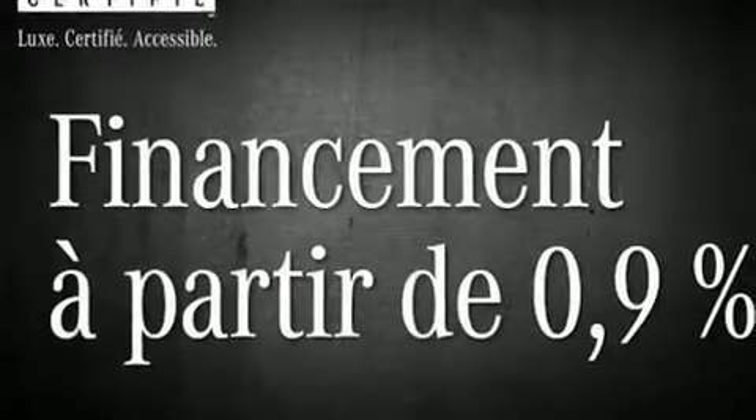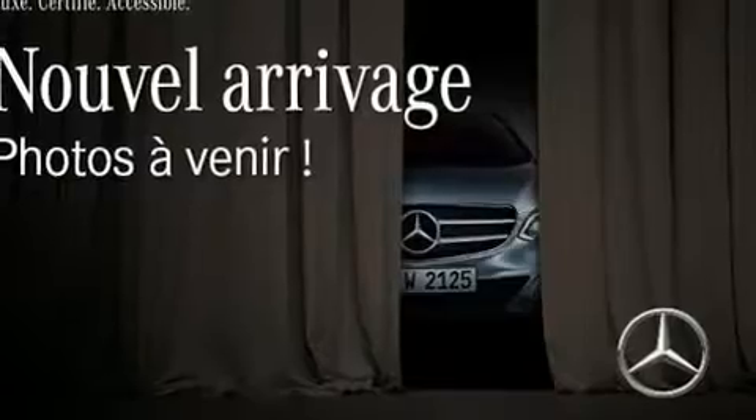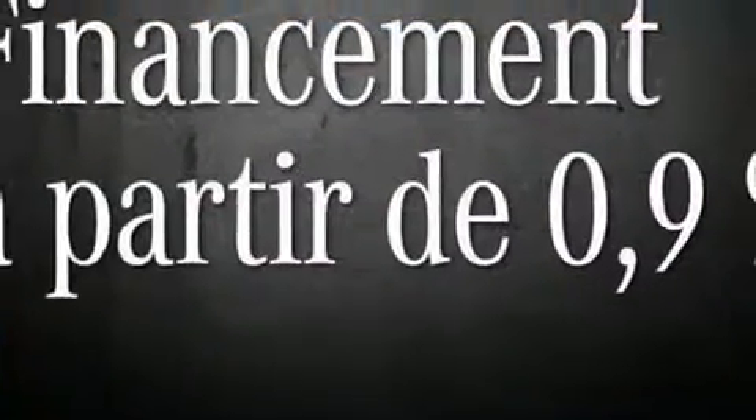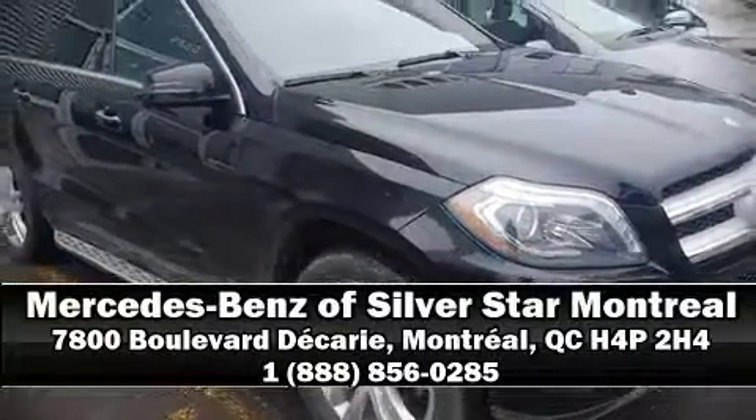This vehicle has achieved certified pre-owned status by passing Mercedes-Benz's comprehensive certification process. Our sales staff will help you find the vehicle that you've been searching for. Please don't hesitate to give us a call.